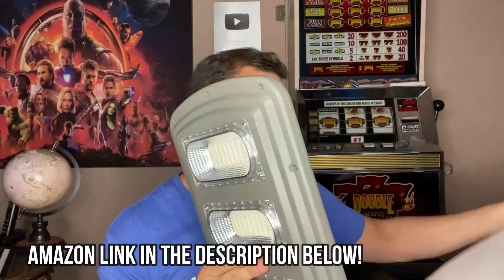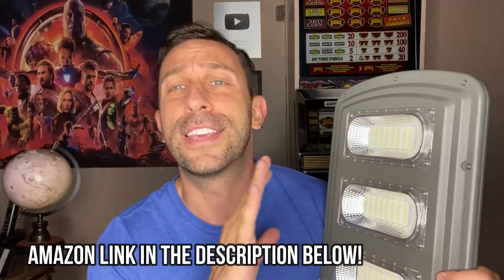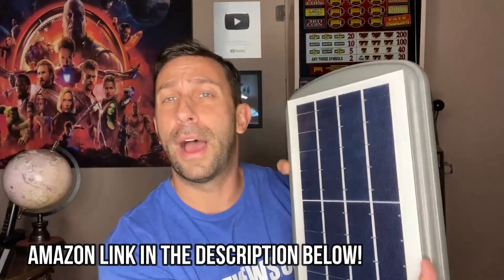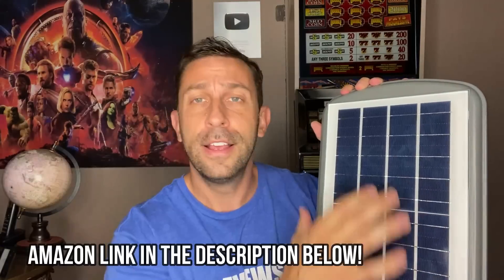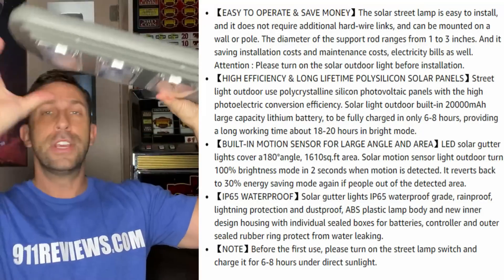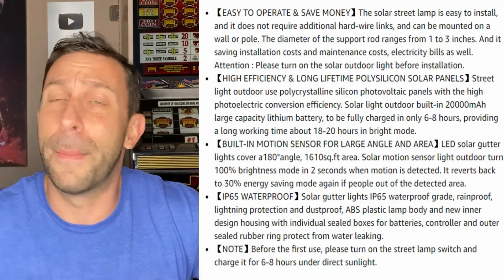And it lasts for a long time. This is the first time that you can have solar power — look at these solar panels back here — and it has a great battery inside of it. This thing's practically one giant battery and solar panels, and you can have light for a serious long amount of time.